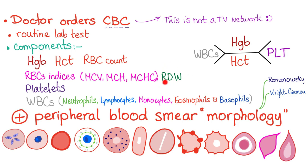Also don't forget the red cell distribution width. Then for platelets, and for white blood cells, we have the total white blood cell count, then the differential: neutrophils, lymphocytes, monocytes, eosinophils, and basophils.